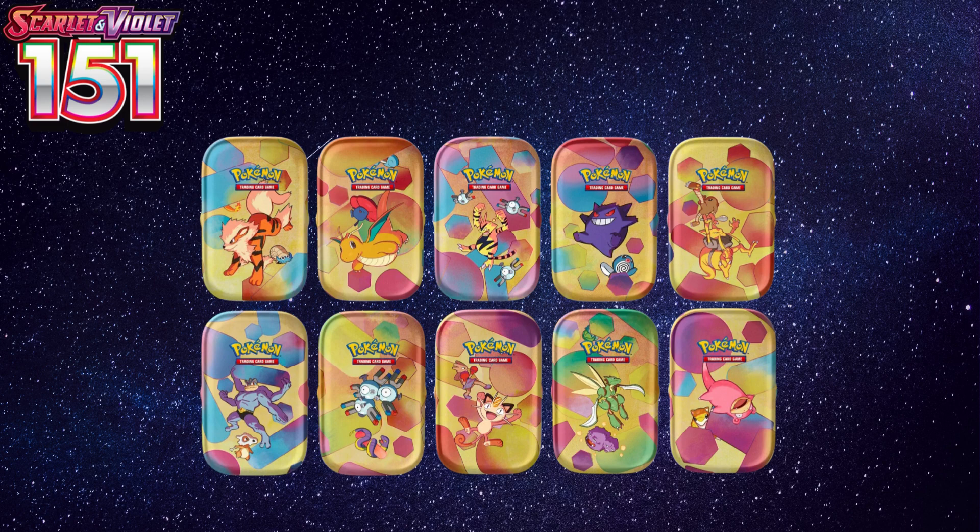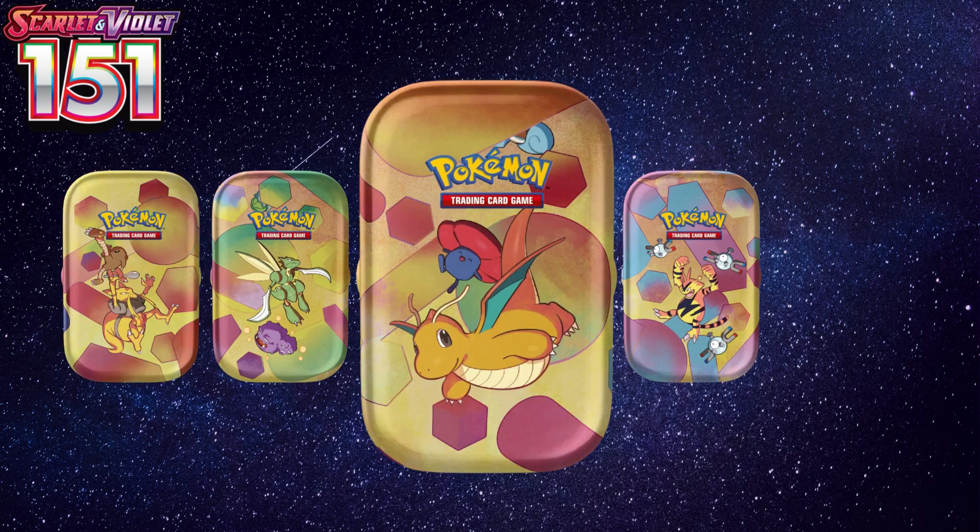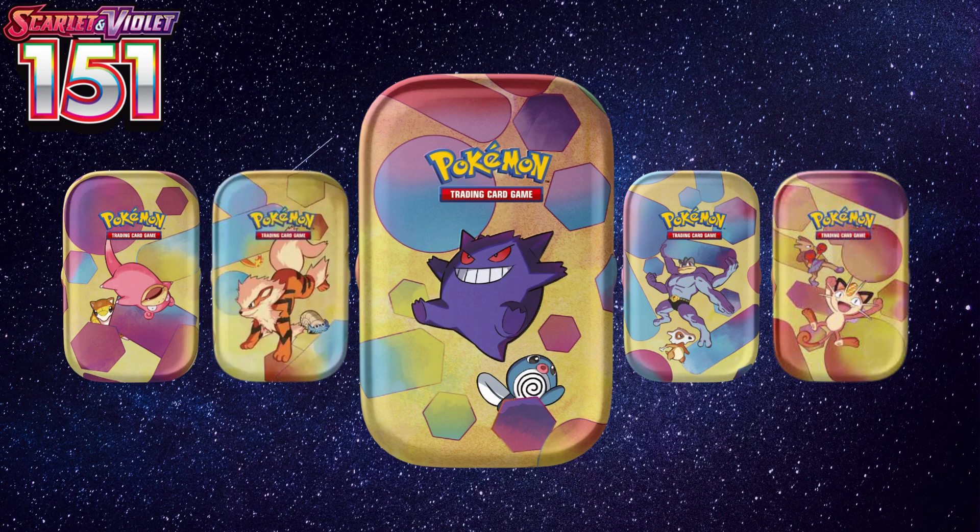This Mini Tin set features 10 different tin types, which will feature a few different Pokémon including Scyther, Electabuzz, Alakazam, Dragonite, Magneton, and a few others.